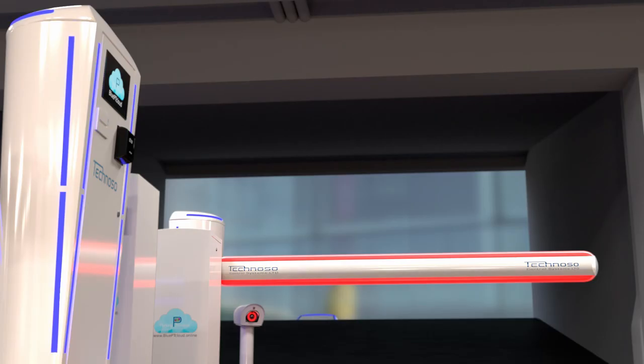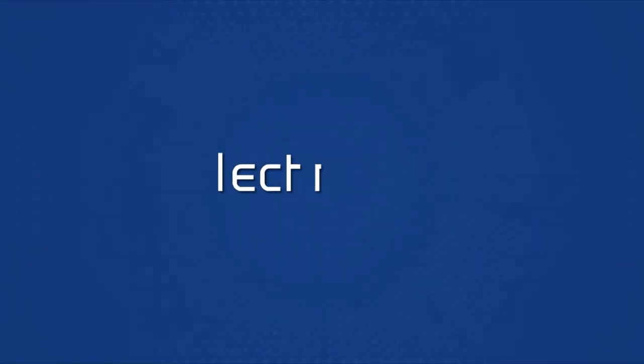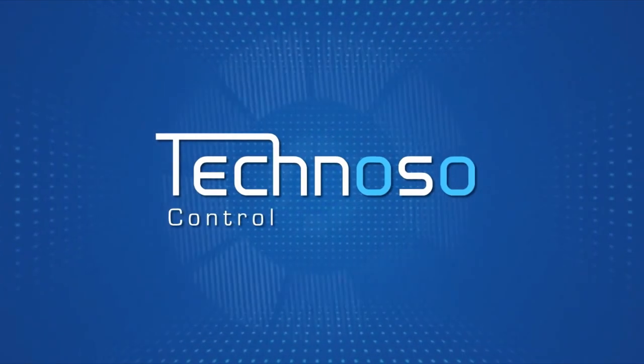And it's beautiful. These and many others are the advantages of our new BluePT Cloud system. We invest in you.